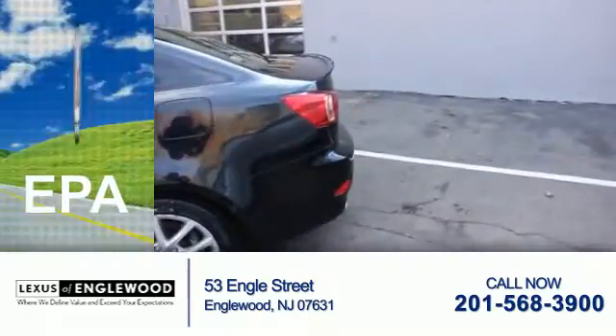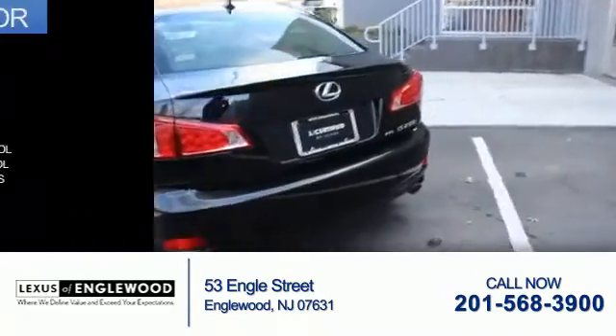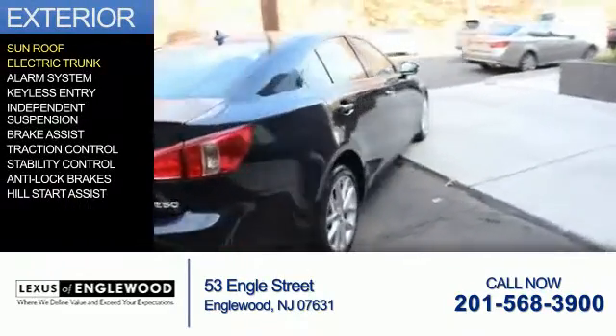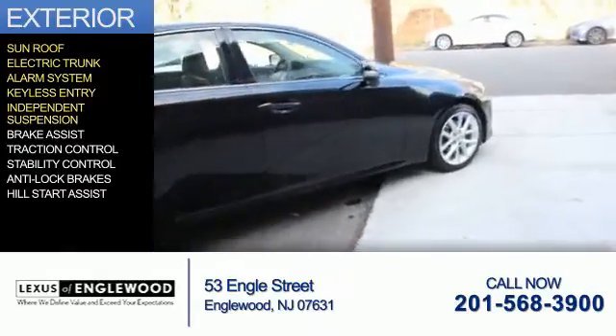Great fuel efficiency saves you money by requiring fewer trips to the gas station. The features include a sunroof, electric trunk, an alarm system, keyless entry, independent suspension, and brake assist.